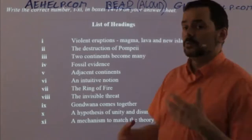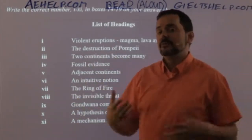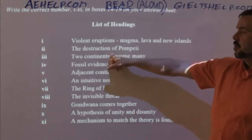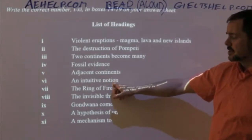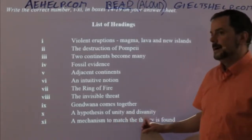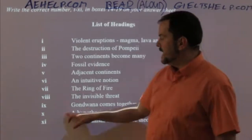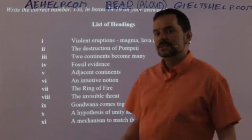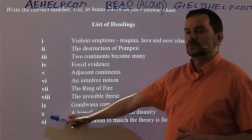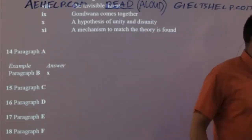Now I go back to look at the choices. 'Violent eruptions' — nope. That one, number six — 'an intuitive notion' — looks absolutely great. 'Ring of fire' — nope. 'A hypothesis of unity and disunity' — that kind of looks okay, but maybe not precise enough. So I'm going to mark six, but keep my eye on ten as well. I think six looks the best so I mark six and move on to paragraph B.